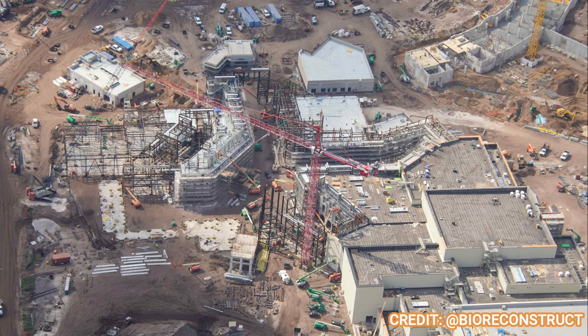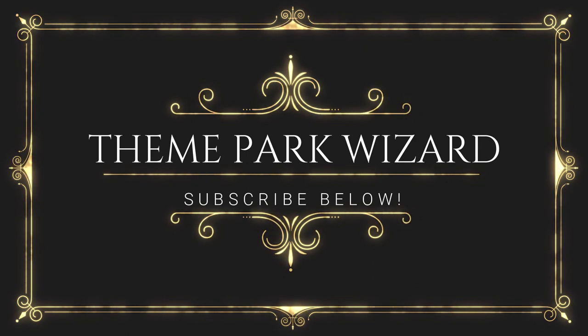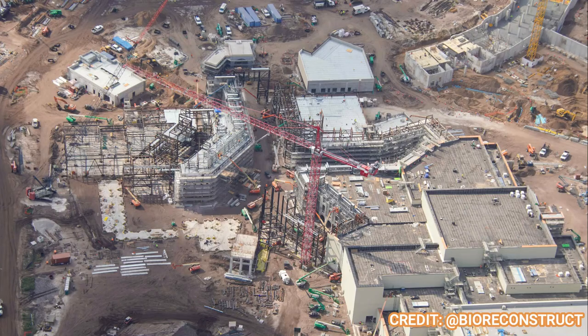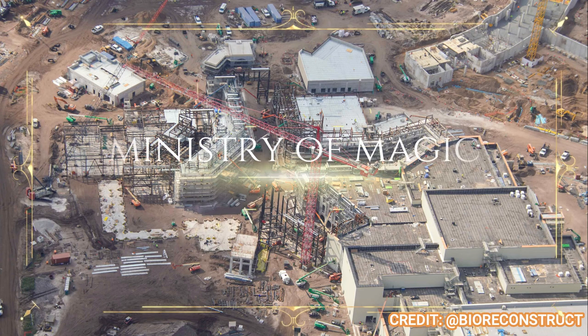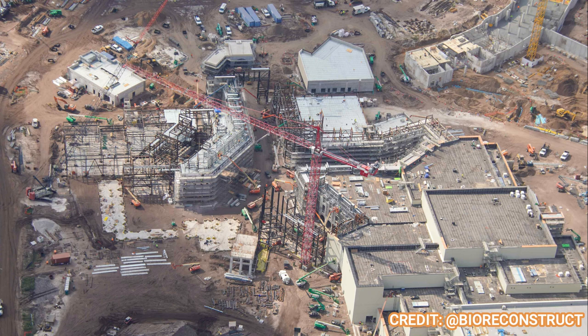Welcome back to Theme Park Wizard. We're going to jump quickly into this Wizarding World of Harry Potter Epic Universe update today. Big update from Fire Reconstruct — it's crazy. It seemed like I just did this one, and when I looked, the last time we did one was about two weeks ago. Time really flies, but a lot has happened in just those two weeks. We've got lots of cranes, lots of steel, and even an arch for the Wizarding World of Harry Potter. Let's get right into that.